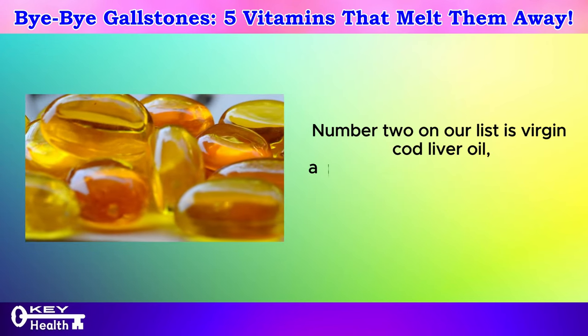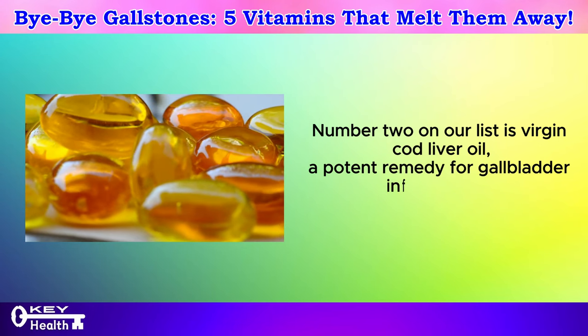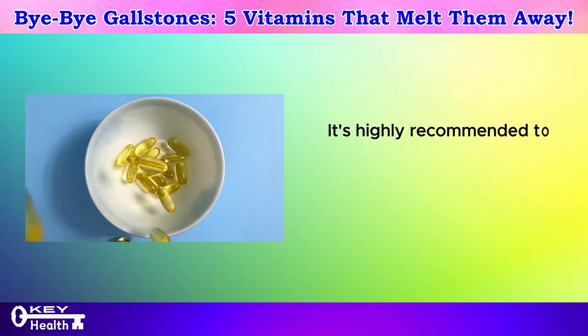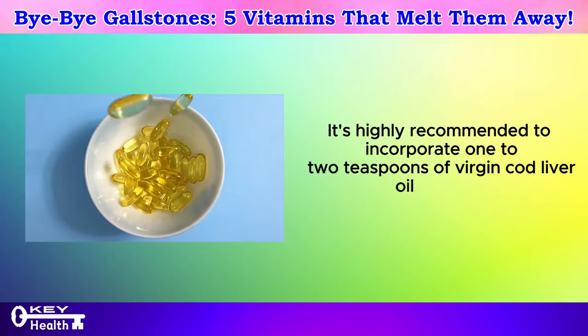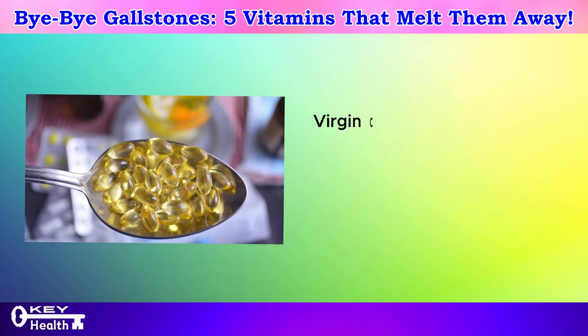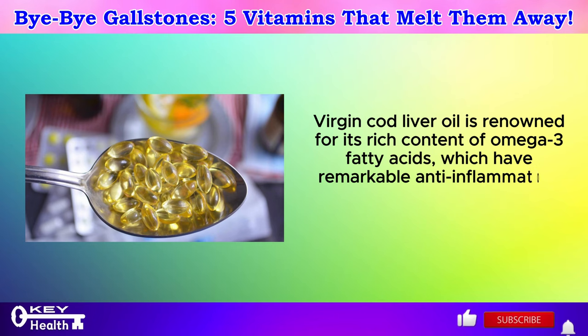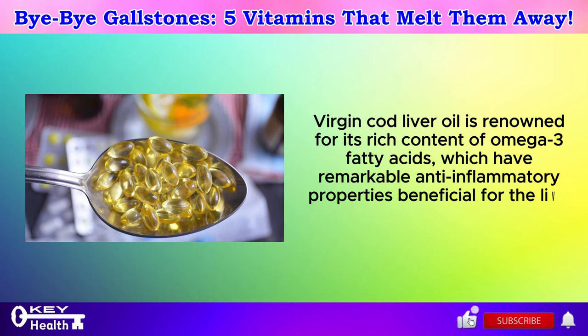Number 2 on our list is virgin cod liver oil, a potent remedy for gallbladder inflammation, stones, or biliary sludge. It's highly recommended to incorporate 1 to 2 teaspoons of virgin cod liver oil into your daily routine. Virgin cod liver oil is renowned for its rich content of omega-3 fatty acids, which have remarkable anti-inflammatory properties beneficial for the liver and gallbladder.